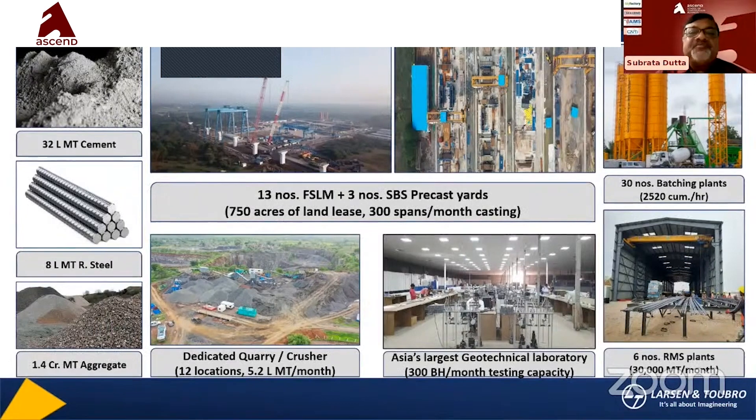We can show you the construction materials being used and the tonnage. 32 lakhs of cement material, 8 lakhs of steel material. This is a huge logistics operation. There are 30 full-span launching girders, a back strip yard, 3 SVS precast yards, and 750 land plots. 300 spans per month casting — that's a huge, huge establishment.